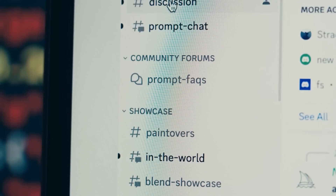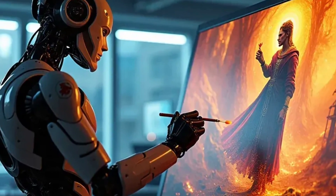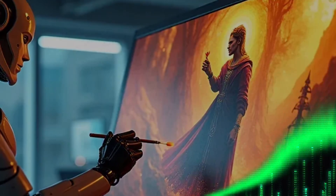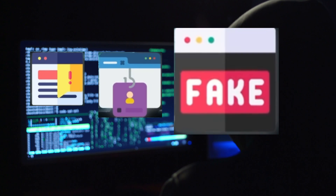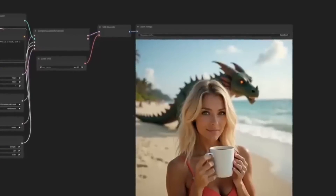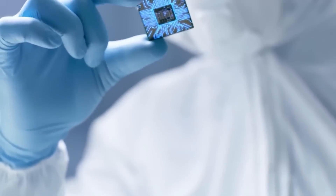But with all this excitement comes a bit of concern. As cool as it is to create mind-blowing images with just a few clicks, there's also a darker side to the technology. We're already seeing worries surface about how AI-generated images could be used to create fake news, commit scams, or spread misinformation. The more realistic these images become, the harder it's going to be to tell the difference between what's real and what's not. It's a freaky thought, and something we're going to need to grapple with as AI tech keeps evolving.